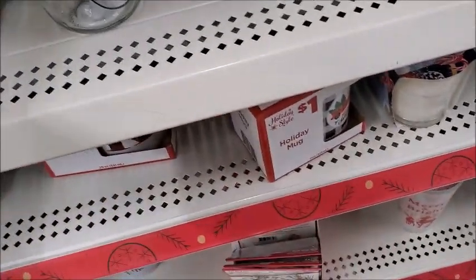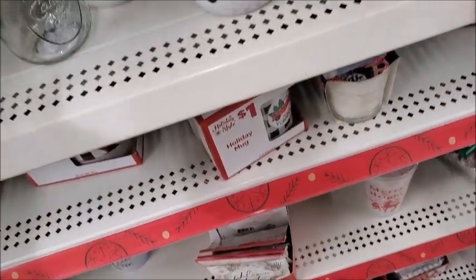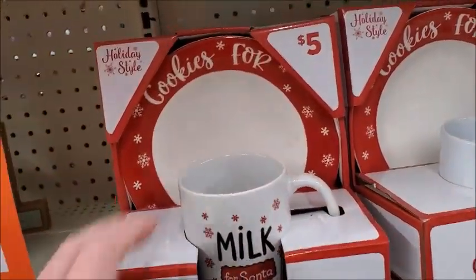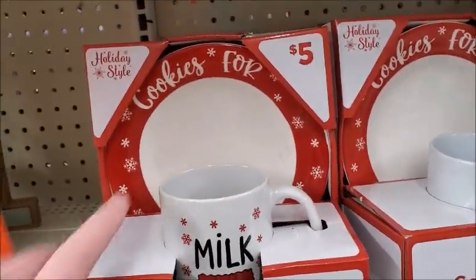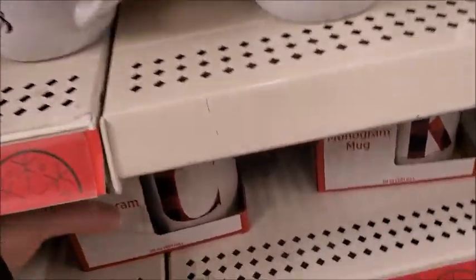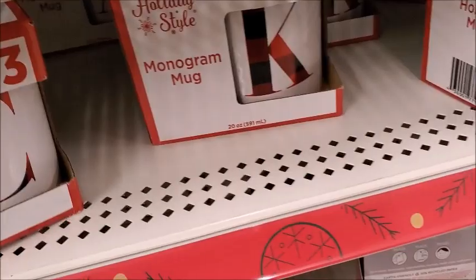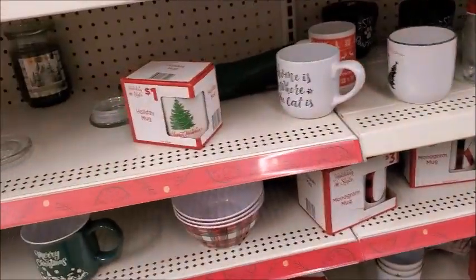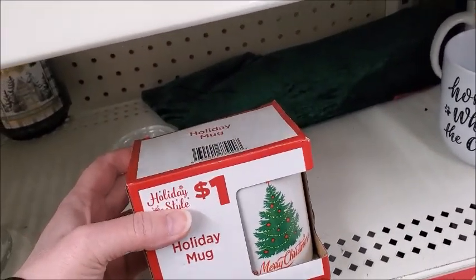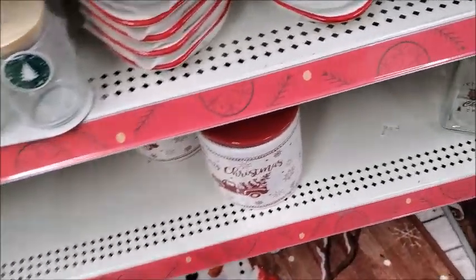I just bought some mugs, though. It's got a chip on it, so you've got to really watch — look for any chips on those mugs. Cookies for Santa, $5, it's got a plate. Here's monogram mugs for $30.